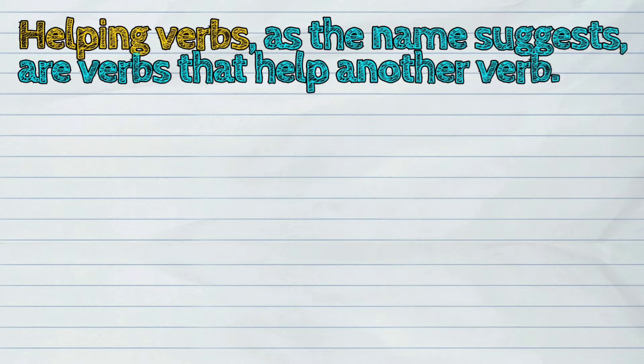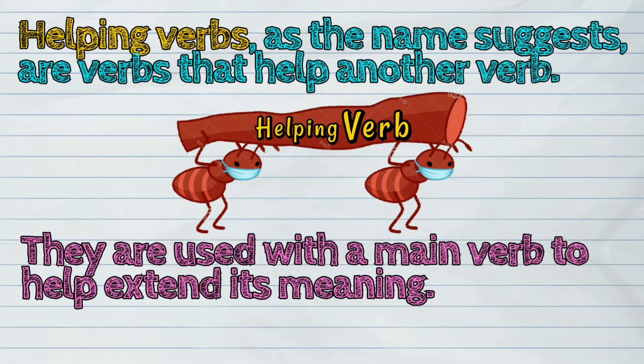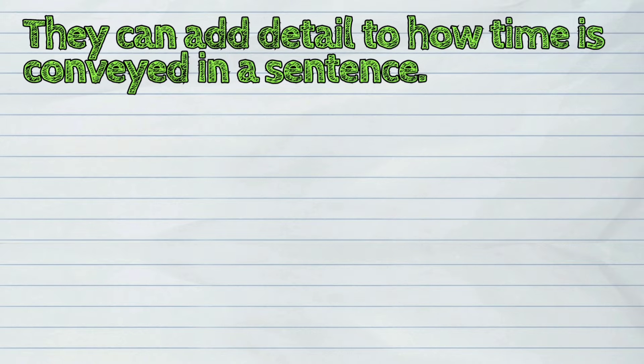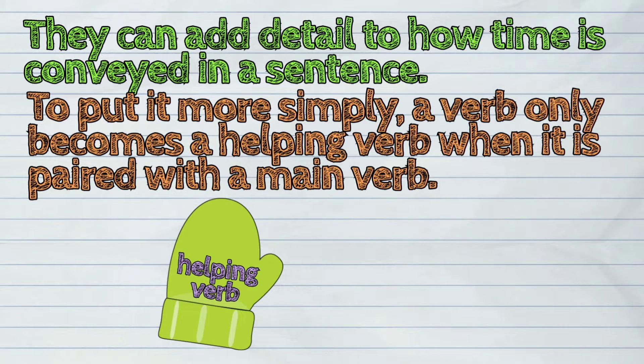Helping verbs, as the name suggests, are verbs that help another verb. They are used with a main verb to help extend its meaning. They are also known as auxiliary verbs. They can add detail to how time is conveyed in a sentence. So to put it more simply, a verb only becomes a helping verb when it is paired with a main verb.